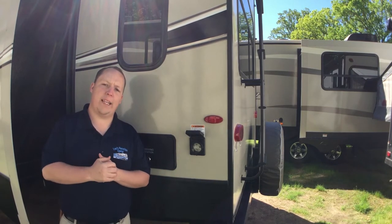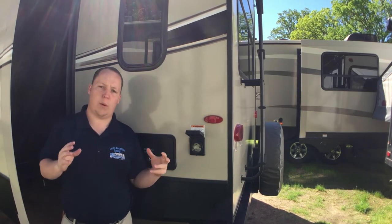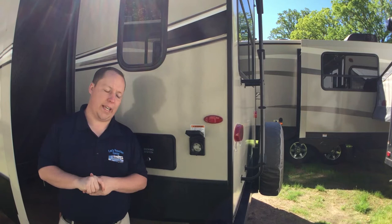Most of them are going to have 50-amp cords, the really long ones with two AC units, and you'll see that on the interior videos. If it's the smaller one, like the 21RBS, that one's only going to have a 30-amp.